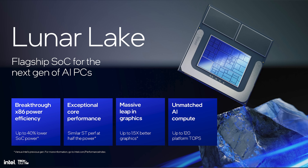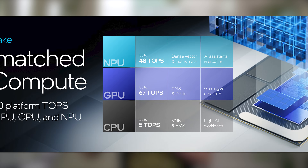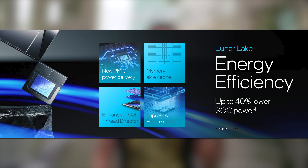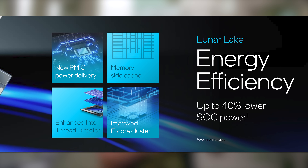Intel says they get up to 40% lower power consumption than the previous generation. In the graphics department, they're claiming up to 1.5 times performance with XE2 versus XE. With unmatched AI compute, an entire thin and light AI notebook from Intel is going to have up to 120 system TOPS — broken down as up to 5 TOPS from the CPU, up to 67 from the GPU, and up to 48 from the enhanced NPU. That was a big focus: yes, they have up to 120 system TOPS, but they're doing that at an efficiency level they've never had before.